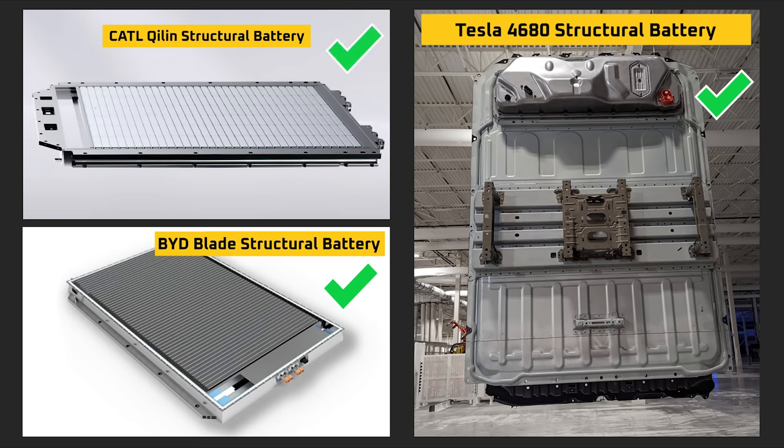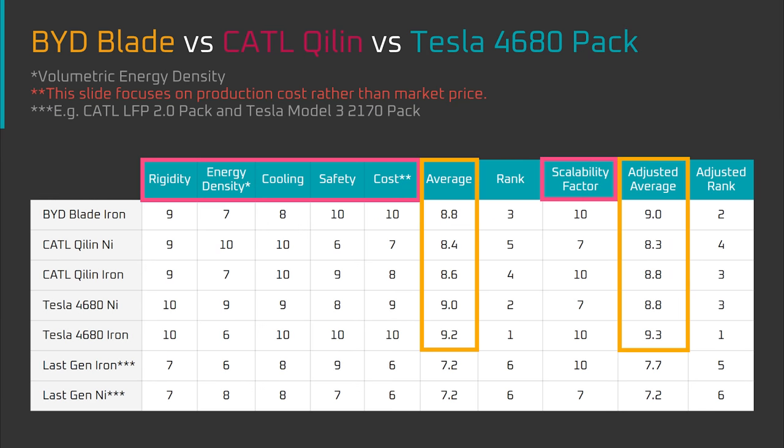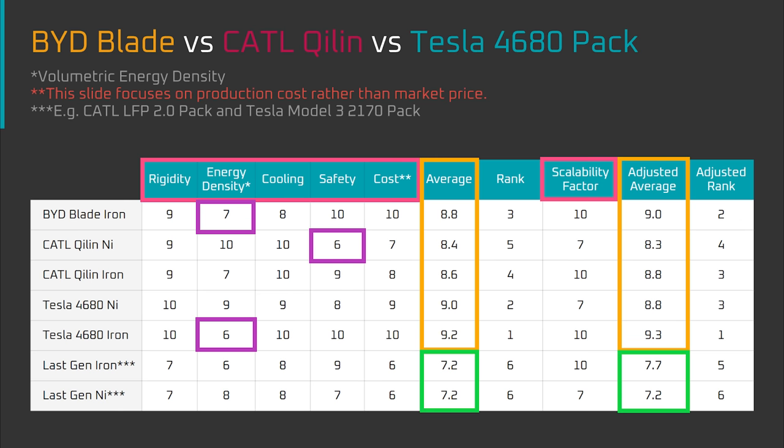The approach I'll be taking is to look at the design of each battery pack, the advantages and disadvantages of those designs across six factors, and then on average how each pack design compares on a relative basis. In short, all these battery packs are roughly neck and neck if viewed from the potential of their base architecture.